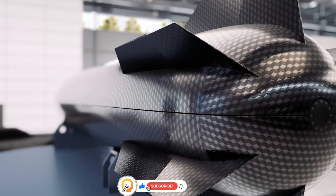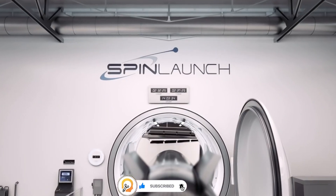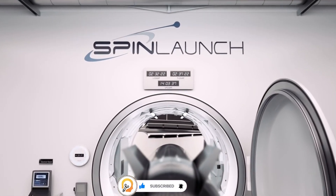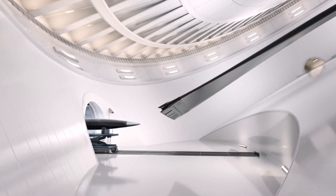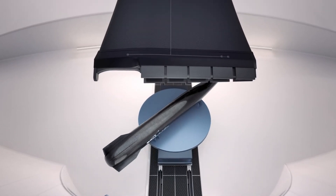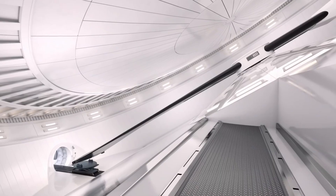A large centrifuge spins a payload within a vacuum chamber at extremely high speeds, generating immense centrifugal force. At the peak of its rotation, the payload is released, launching it into space. Once in space, a small rocket motor provides the final boost to achieve the desired orbit.